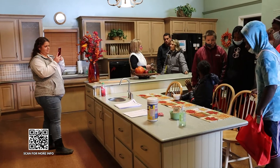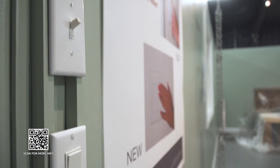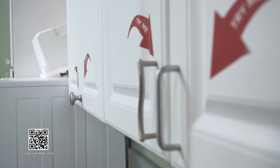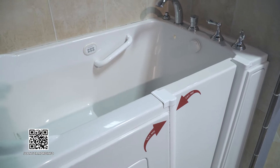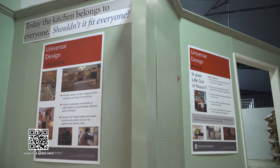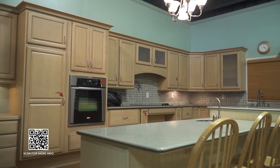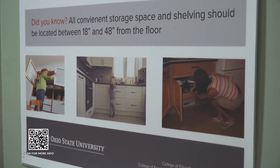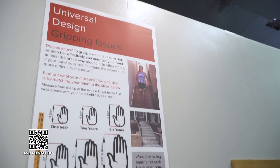The space I'm most familiar with at Farm Science Review is the universal design display, and that's a space a lot of people aren't familiar with. The basic concept is making space, products, and equipment accessible to people regardless of their age or their ability. The display includes a lot of simple modifications that aren't extensive, don't cost a lot of money, but can help you live comfortably in your space regardless of your age or ability.